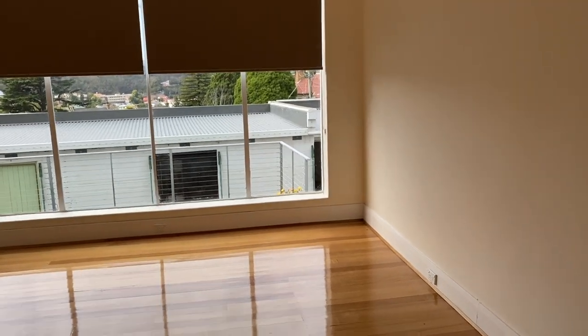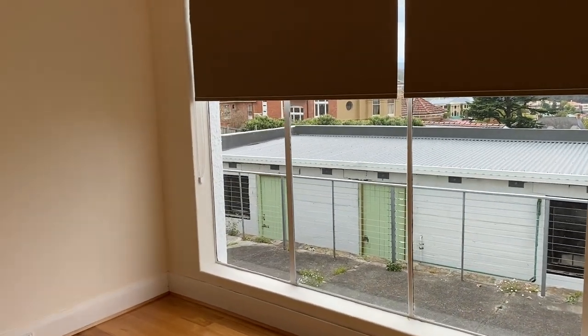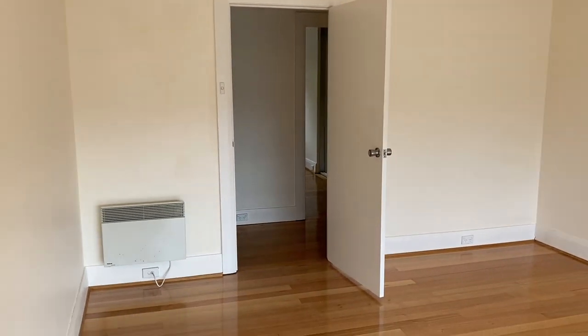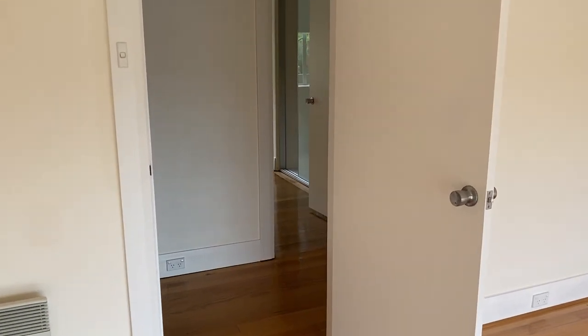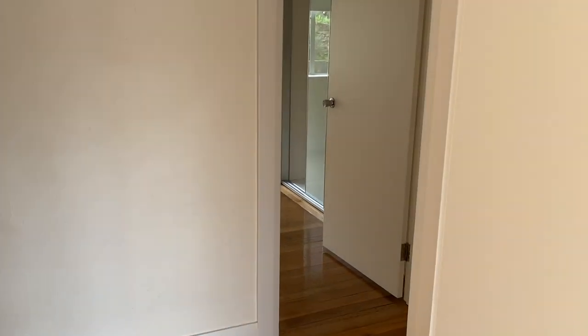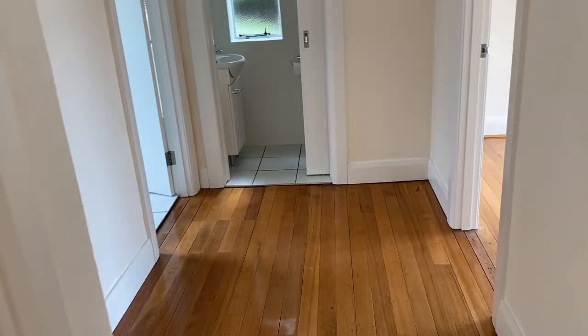This is quite a decent sized room — it's a bit echoing because it's empty. Standing here at the hallway, this is actually a really good size.